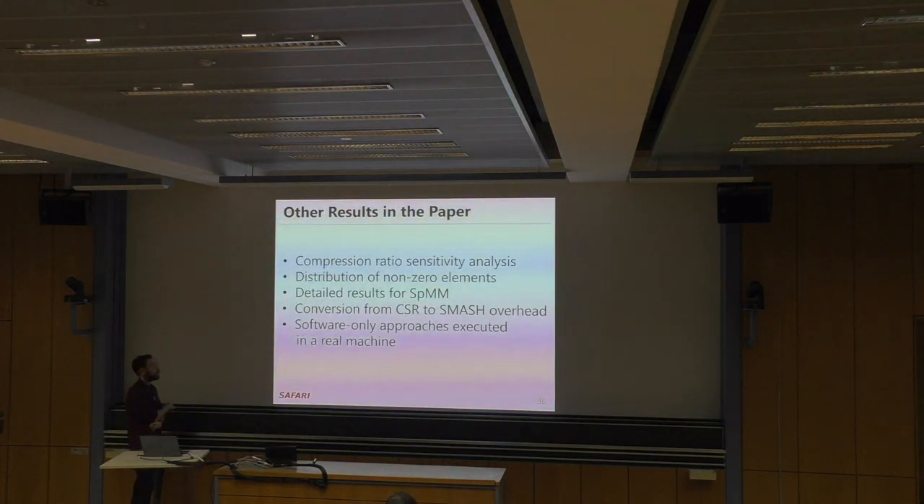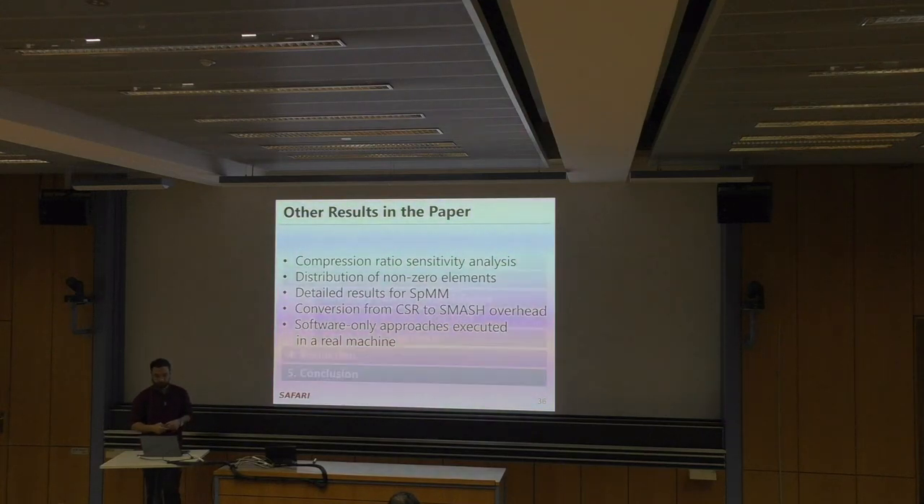You can find additional results in the paper, including a compression ratio sensitivity analysis sweeping different compression ratios for bitmap zero, an experiment on the distribution of non-zero elements in the matrix — which is a critical factor to SMASH's performance — detailed SPMM results, and conversion overheads from CSR to SMASH format. This conversion overhead is paid only once. We also have an experiment where we run software-only approaches on a real machine, since SMASH can operate as a software-only mechanism without the hardware acceleration unit.